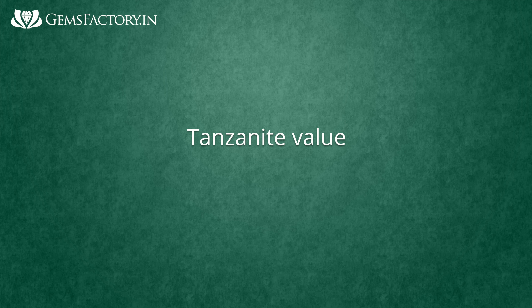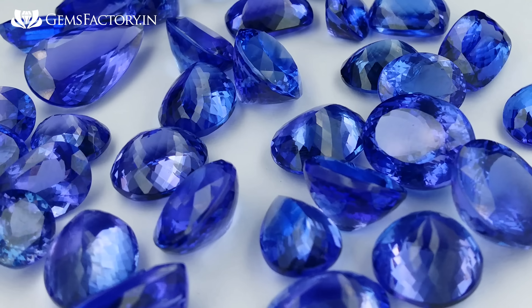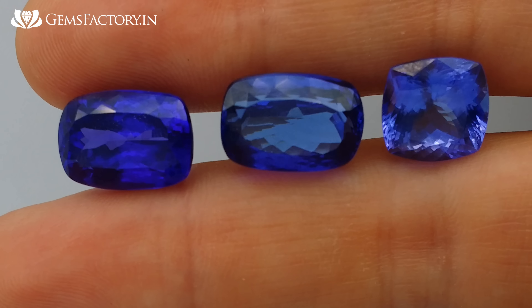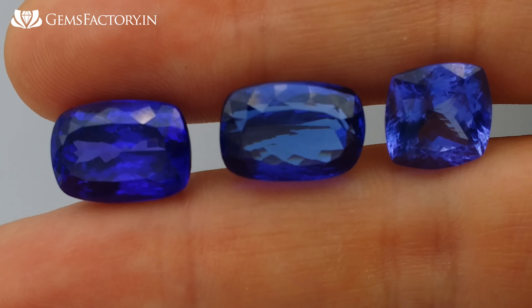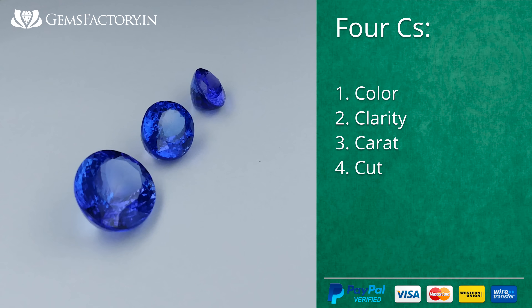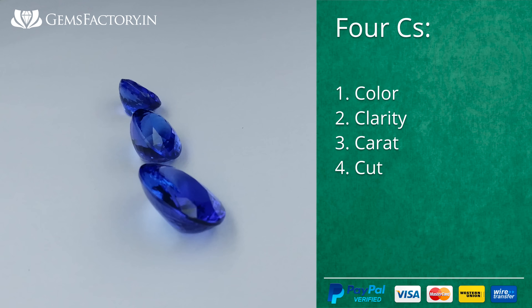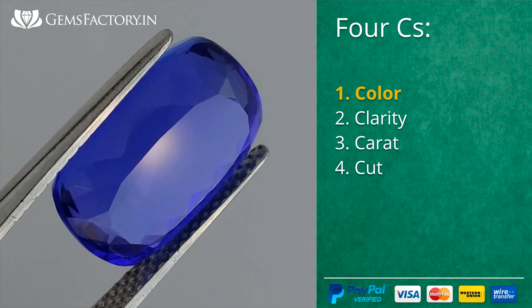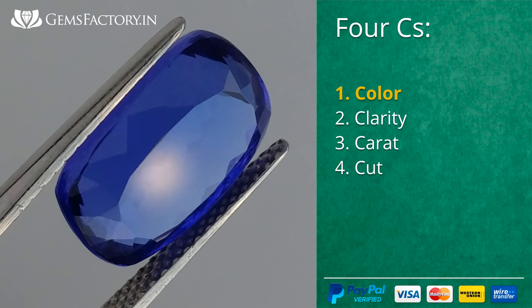Tanzanite value: the price of tanzanite, like that of many gemstones, depends on the so-called four C's — color, clarity, carat, and cut. We'll review all the core factors, starting with color.